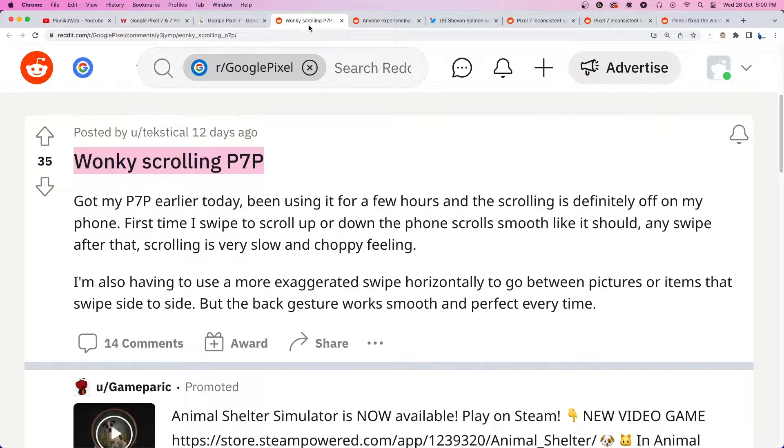Multiple reports agree that the horizontal swipe requires exaggerated finger travel. This affects common situations like switching between different photos, but interestingly, it does not affect the back gesture.